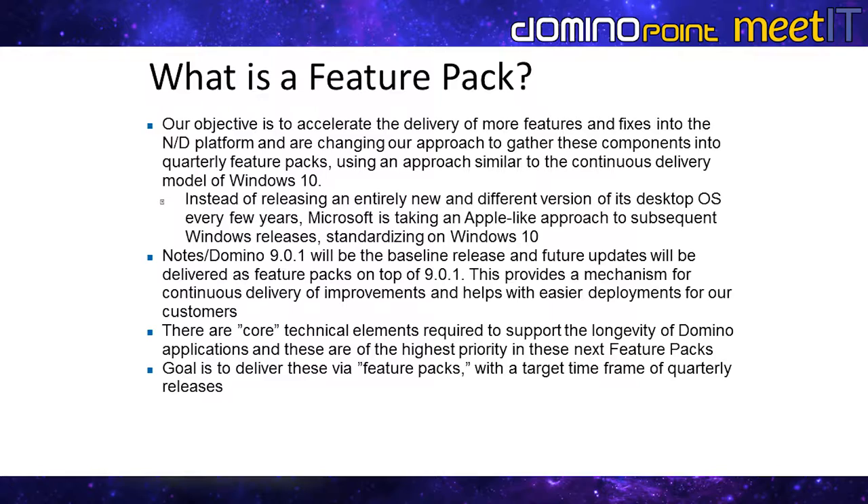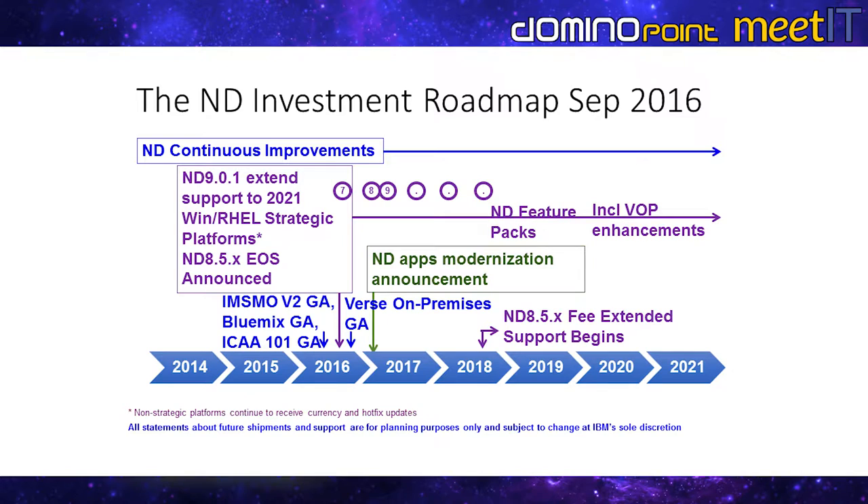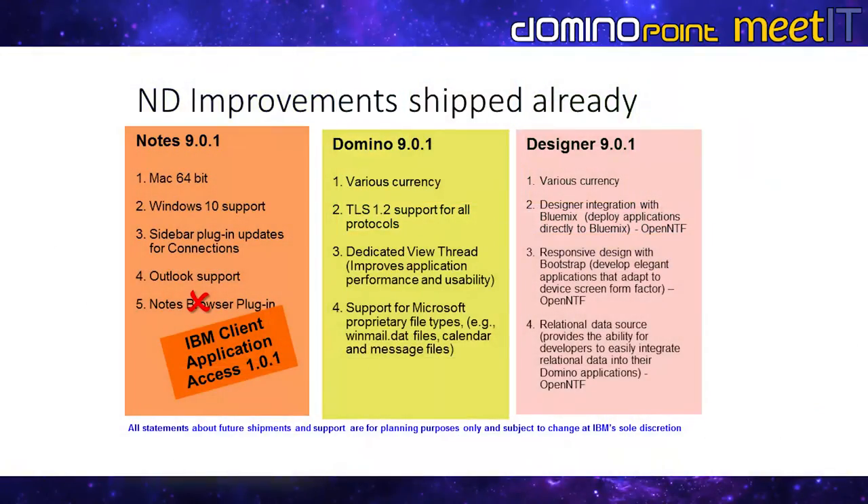We're targeting a quarterly release cadence for feature packs. This timeline shows what we've done and what's coming — in green you'll see the application modernization announcement planned for Connect 2017, where we'll have big announcements around application modernization. The full 2017 Verse on-prem roadmap will also be unveiled at Connect 2017. For Verse on-prem specifically we're thinking about three releases per year rather than exactly quarterly.